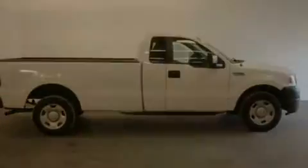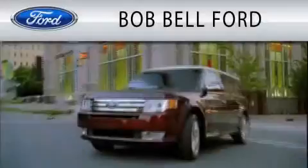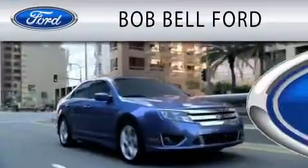Contact us today to schedule your opportunity to see this automobile in person. Bob Bell Ford is dedicated to doing everything possible to ensure that the experience you have selecting your vehicle is as pleasant as possible.